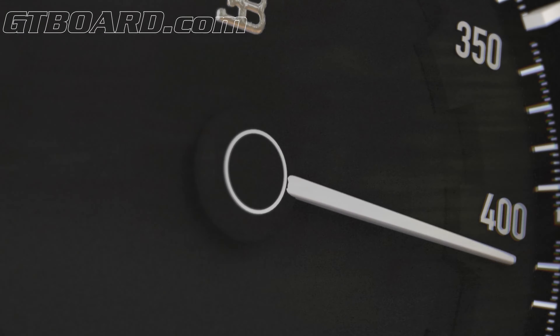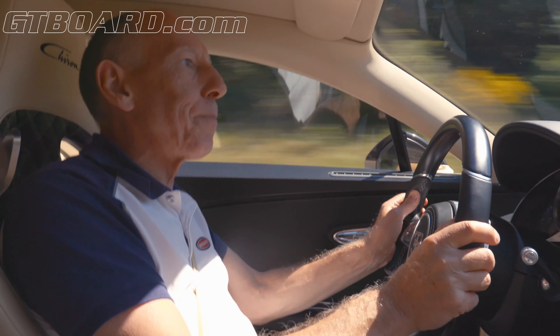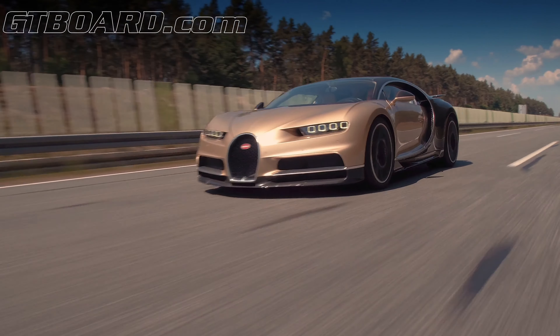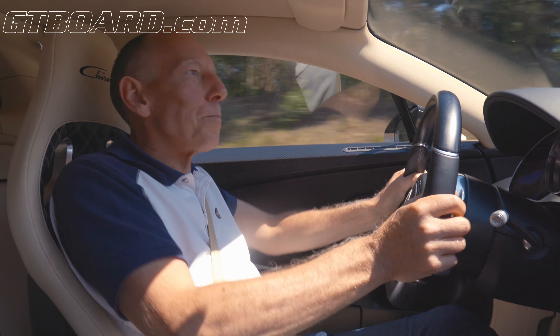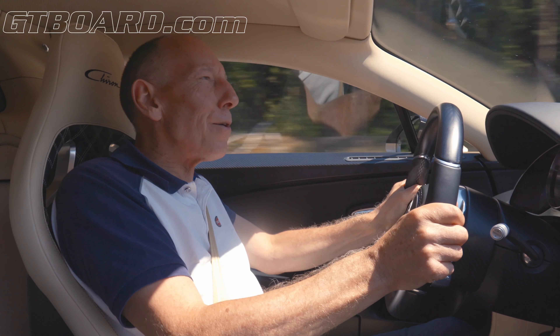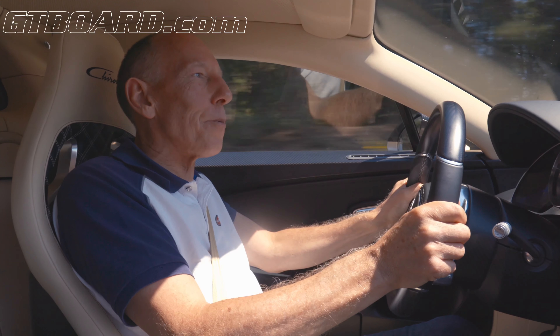It's a gentle touch on the brake pedal and all of that speed is just bled away as if it wasn't there. So that's 420 kilometres an hour — easy, stable, secure. I really hope you've enjoyed watching this. There's loads more fascinating things I could tell you about the Chiron, but maybe next time.